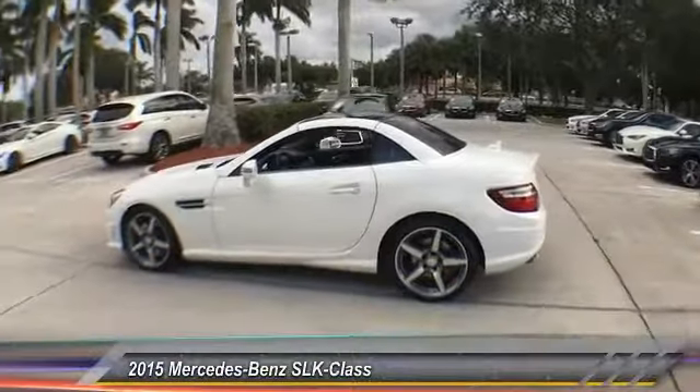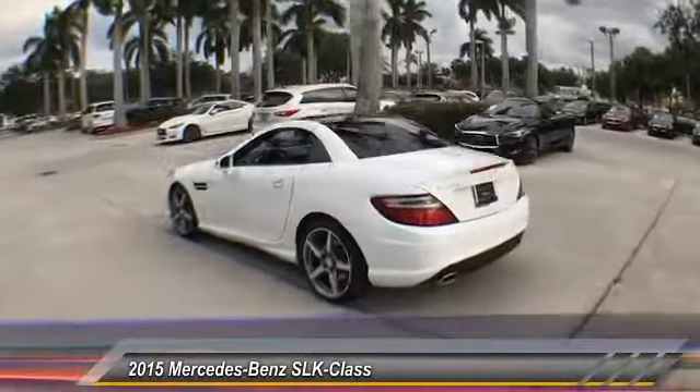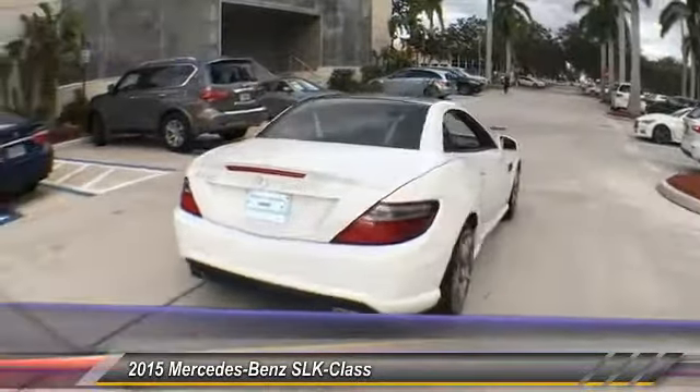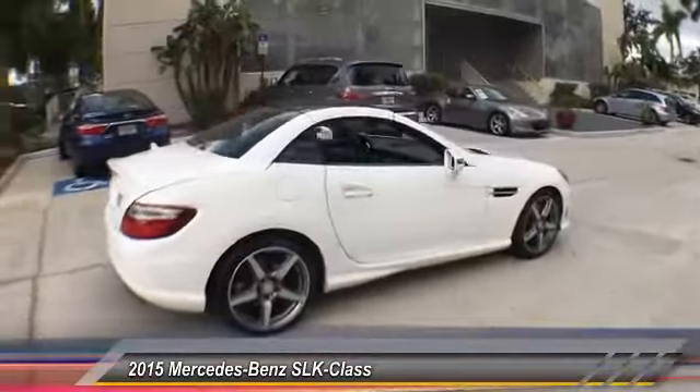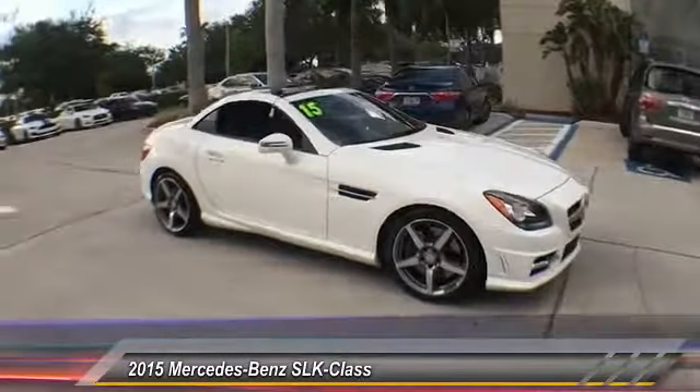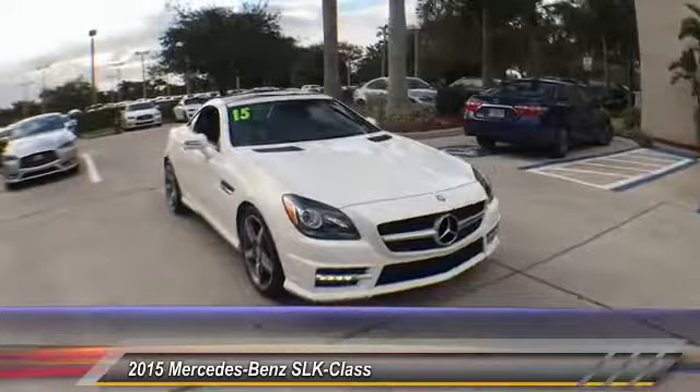The 2015 SLK Class. You might say it all started on the finish line — we won't be telling those still at the start line. Choose the Mercedes SLK Class, priced below $40,000. This vehicle has less than 10,000 miles.